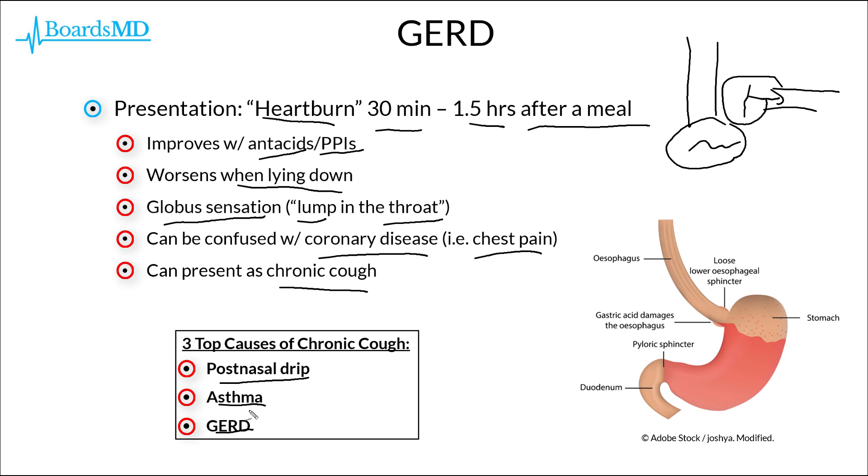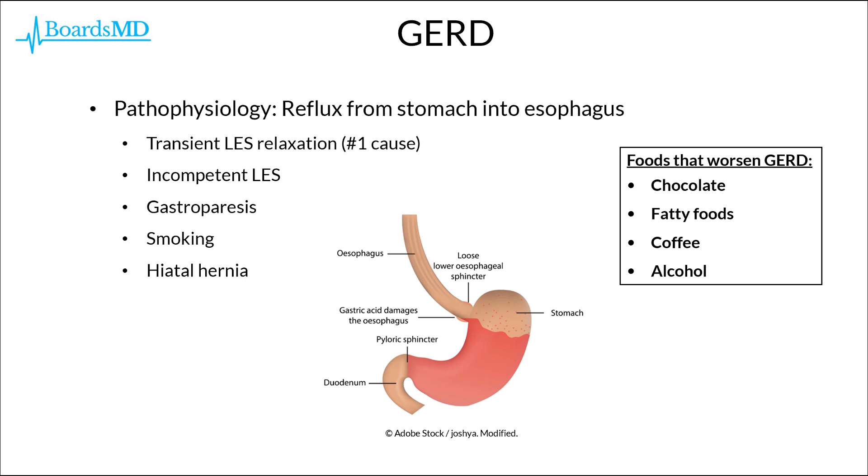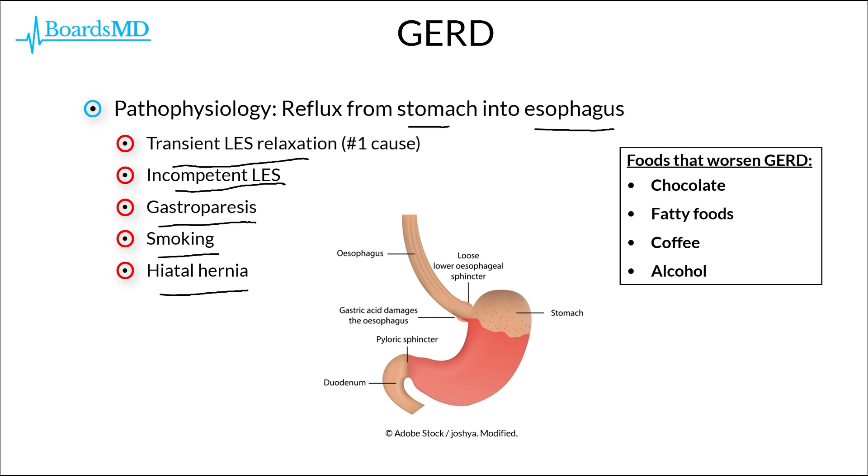All these different presentations — from heartburn to globus sensation to chest pain mimicking coronary artery disease to chronic cough — are important to keep in mind for patients with potential GERD. The underlying pathophysiology is reflux of acid from the stomach into the lower esophagus, the number one cause being transient relaxation of the lower esophageal sphincter. Other causes include an incompetent lower esophageal sphincter, gastroparesis, smoking, and hiatal hernias. Key foods that can worsen GERD and may appear in board vignettes include chocolate, high-fat foods, coffee, and alcohol.